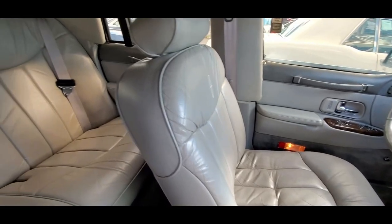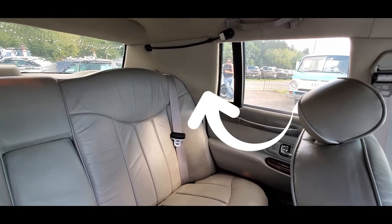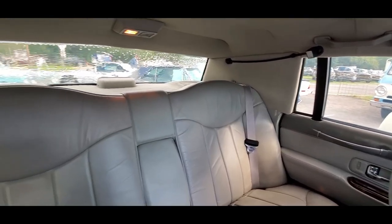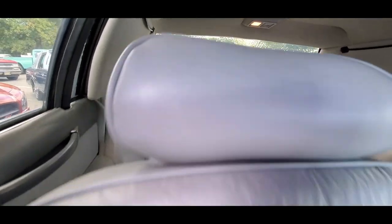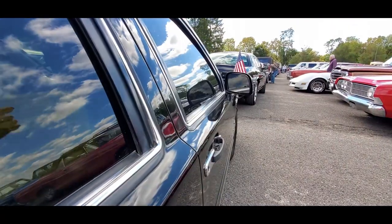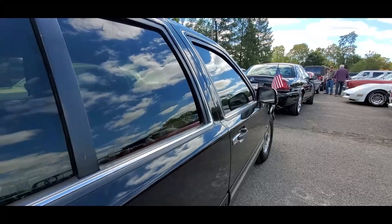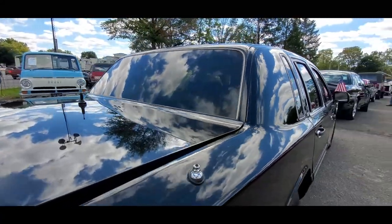You can see the steel extending into the doors over there. That's a weird, quote unquote, tint back there. Does not have a divider window. These doors weigh a ton — and I am serious, literally a ton. It is ridiculous.